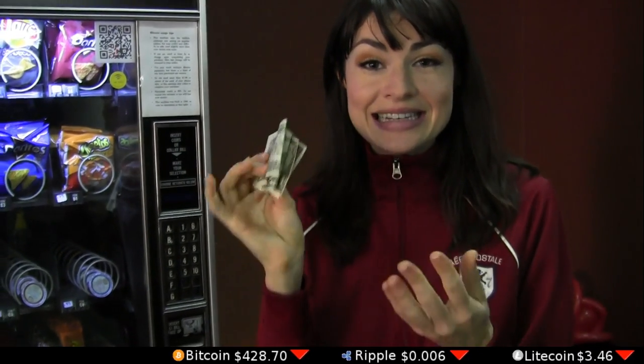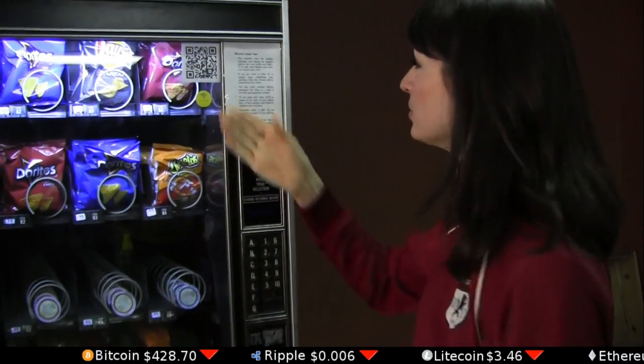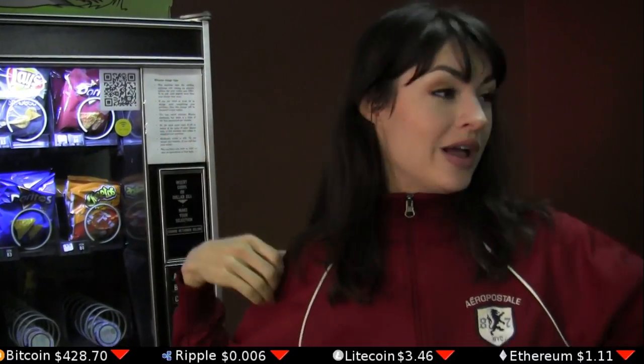Oh, look, it's a vending machine with delicious treats inside and it doesn't take my fiat money. It only takes Bitcoin. What will I do? Oh, wait, there's a Bitcoin ATM. But how do I use it?